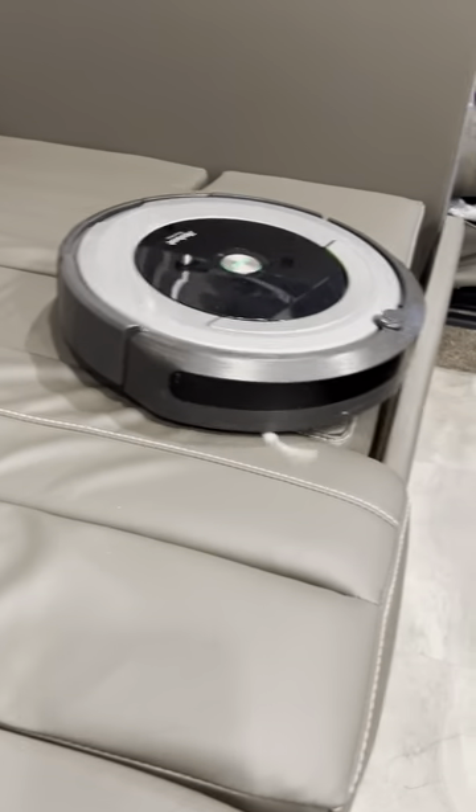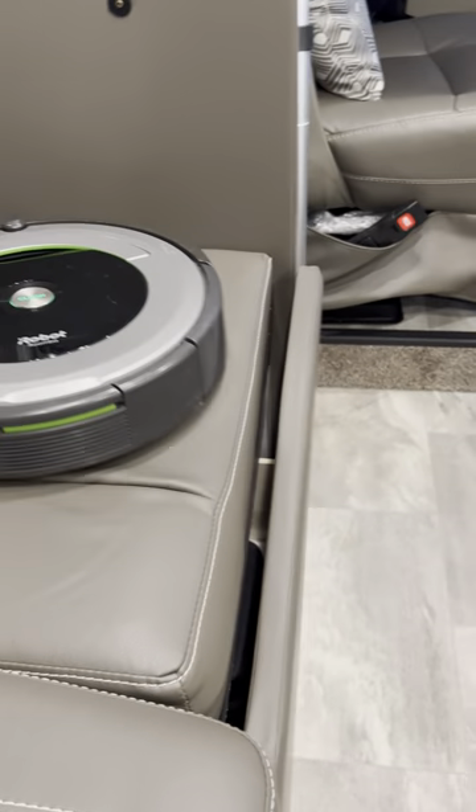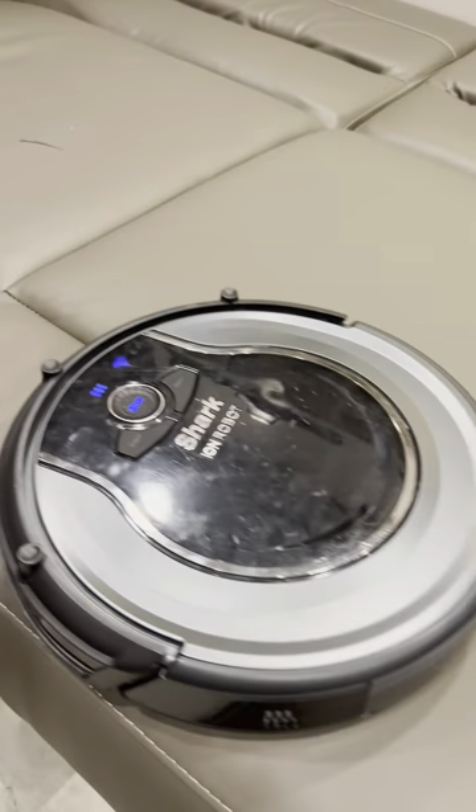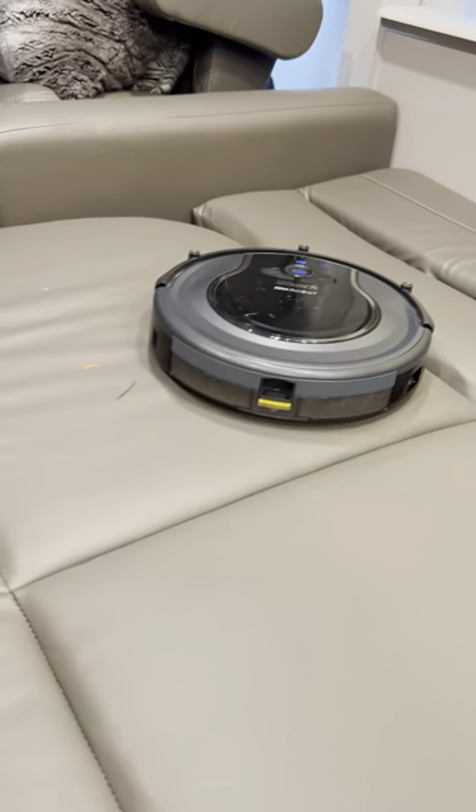Our robot is cleaning the table — it's folded down into the bed. Jack is cleaning our couch — it's folded down into a bed. The I3+ had an easy job, just cleaning the floor.